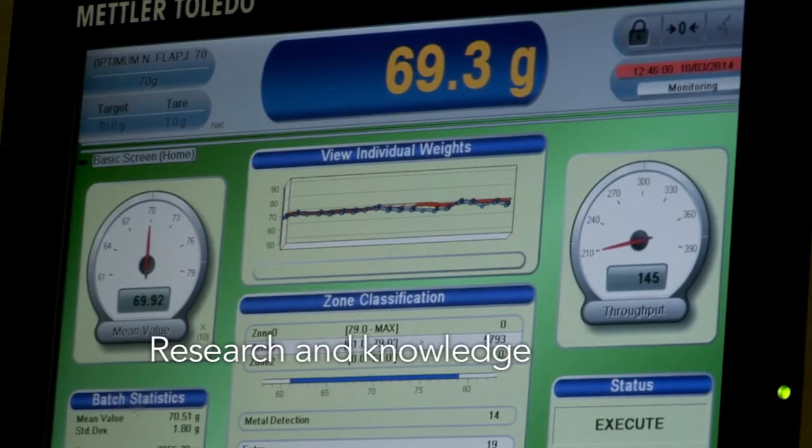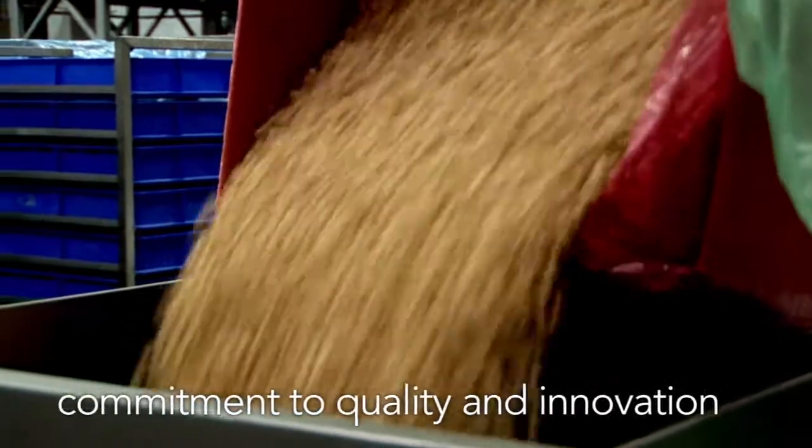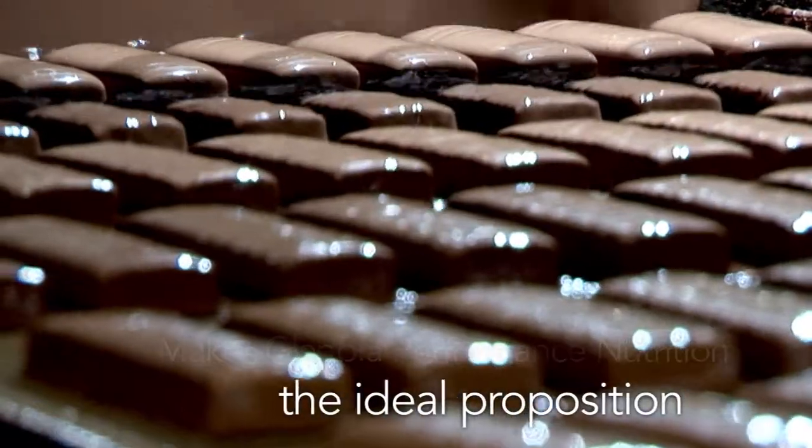Research and knowledge, paired with our commitment to quality and innovation of your product, makes Glanbia Performance Nutrition the ideal proposition.